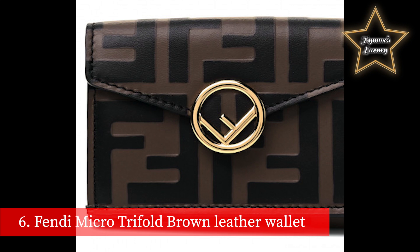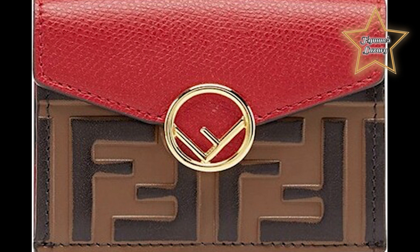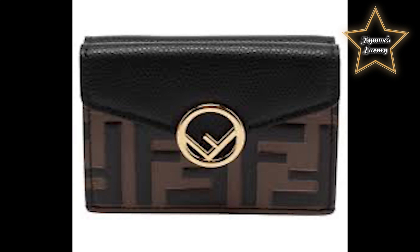Number 6: Fendi Micro Tri-Fold Brown Leather Wallet. The compact Fendi Tri-Fold Wallet features a large internal compartment for notes, 3 concealed card holder pockets, and an external coin purse with a press stud fastening. Made of brown leather, finished with an embossed and hand-painted FF motif, with gold finish metalware.